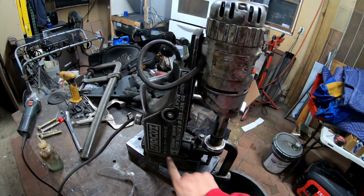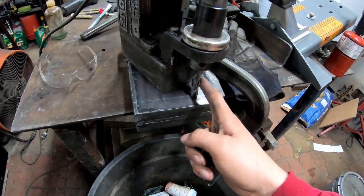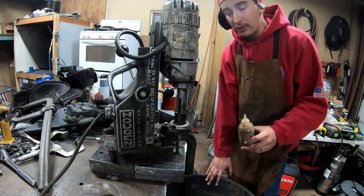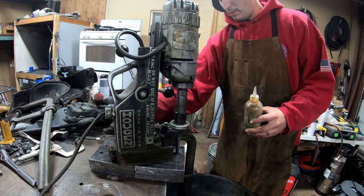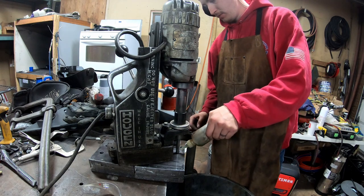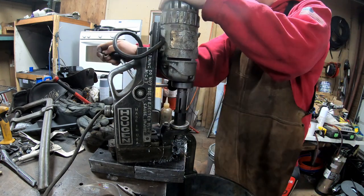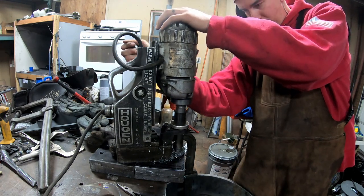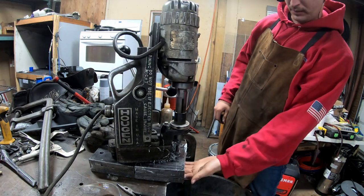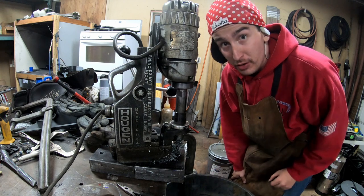I've got my four holes lined up. This is a two-inch plug drill bit and I'm going to drill through two inches of steel like it's nothing. I've got Crazy Larry's Secret Lube and a garbage can underneath to catch the shavings. The plug fell out — I just drilled through two inches of steel with this drill like it was butter.